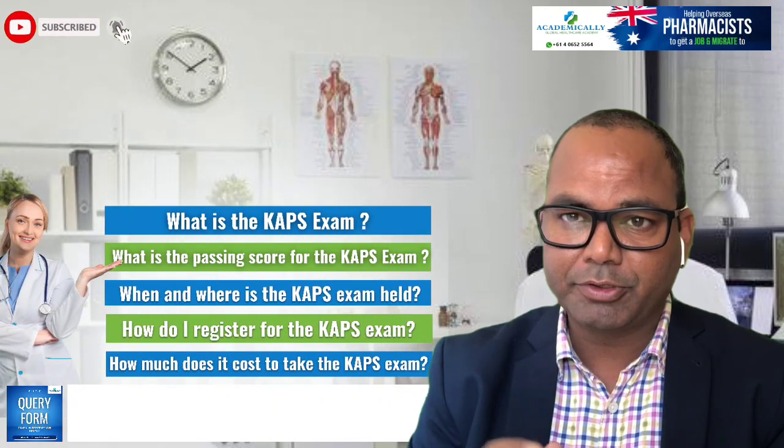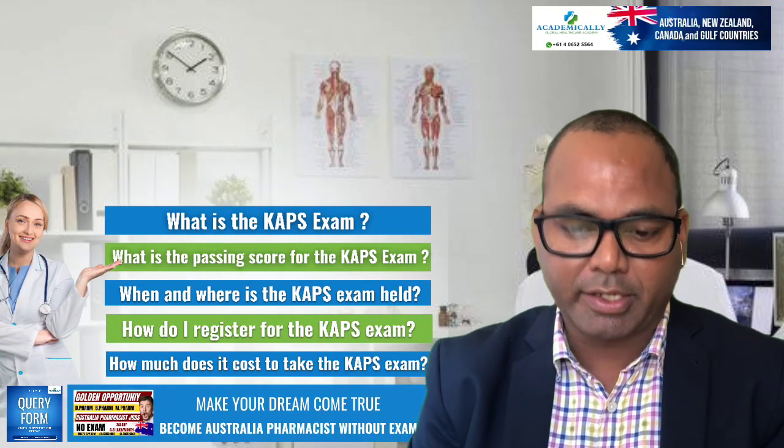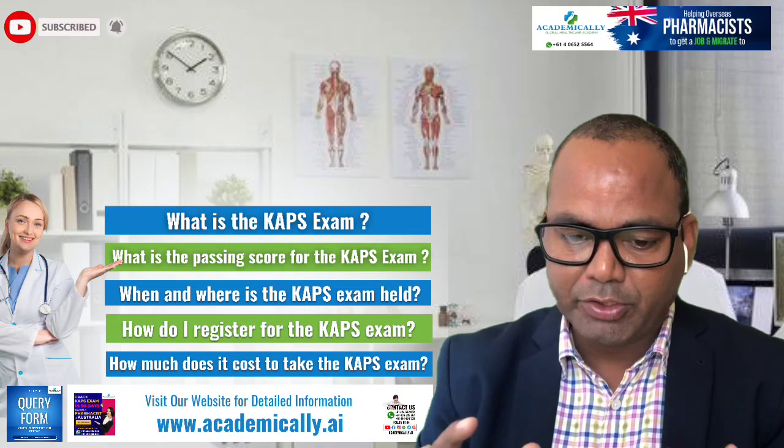Hi everyone, welcome to my another video. Today's video is very important because you always ask me some questions — these are basically the top five frequently asked questions on Google, YouTube, and in your comments. I have seen a lot of your comments and you are asking, so I'm going to cover them in this video.